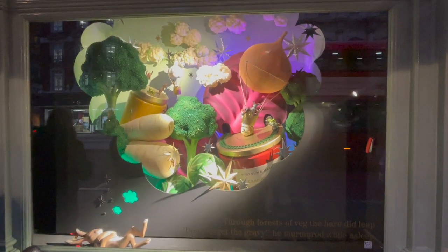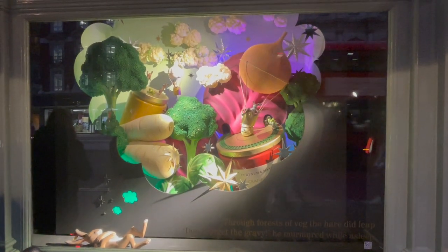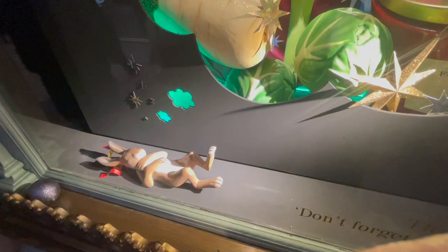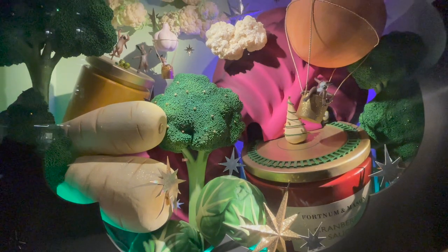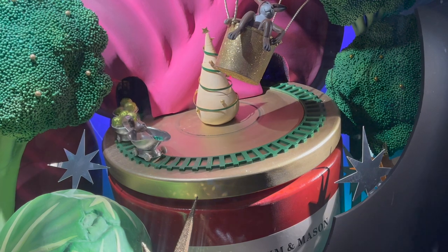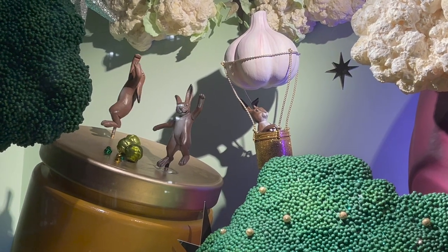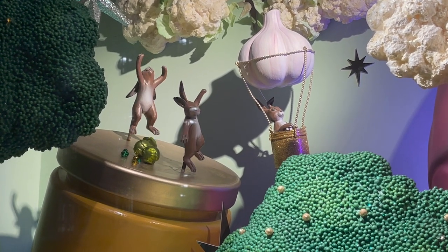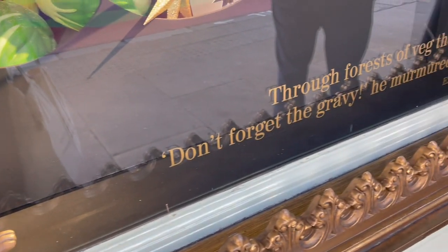Going along, we have the hare, who has a veggie-themed window. He is asleep and dreaming of parsnips and broccoli and cauliflower — each to their own! His little poem is: through forests of veg the hare did leap, don't forget the gravy, he murmured well asleep. We see him riding the gravy train as well as having a twirling dance number. I love the hot air balloons in this window, particularly the smaller one with the garlic bulb as the balloon — I think that is super, super adorable.